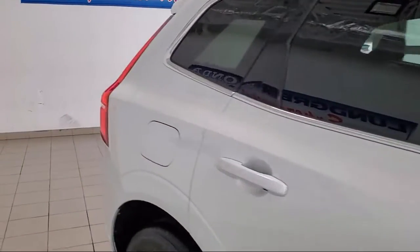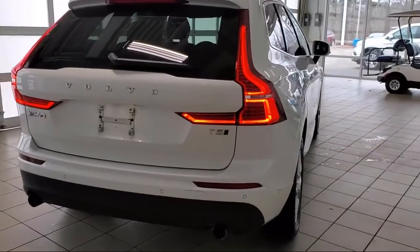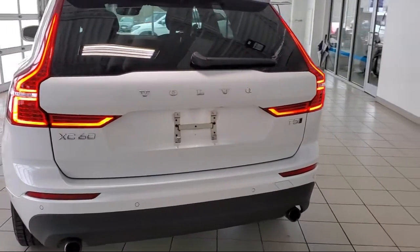Multi-Function Remote Keyless Entry, Front Side Curtain Airbags, Steering Wheel Mounted Phone Controls, Side Curtain and Rear Airbags, and Bluetooth Auxiliary Audio Input.